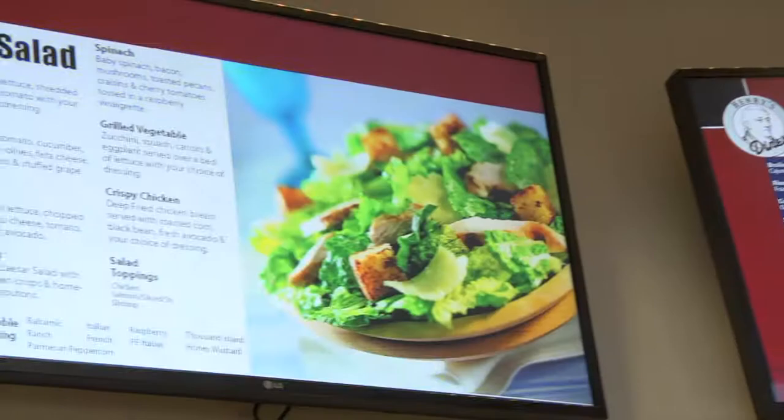I gotta say, whenever I don't know what I want, I'm gonna go with breakfast. And if I do know what I want, it's probably going to be a sandwich of some kind. The last time I came I got breakfast food, and same thing today.